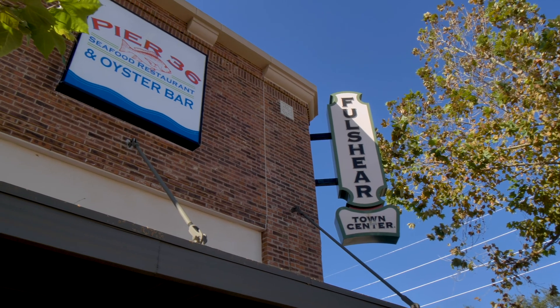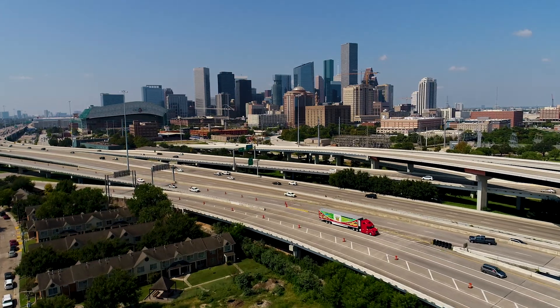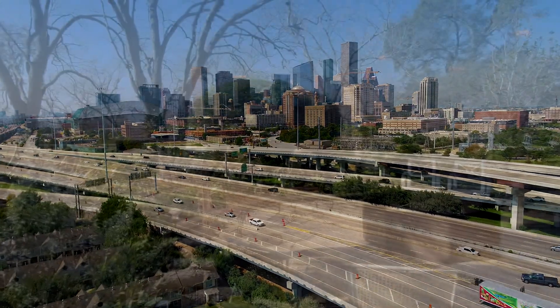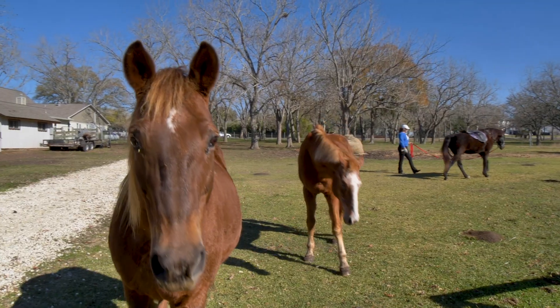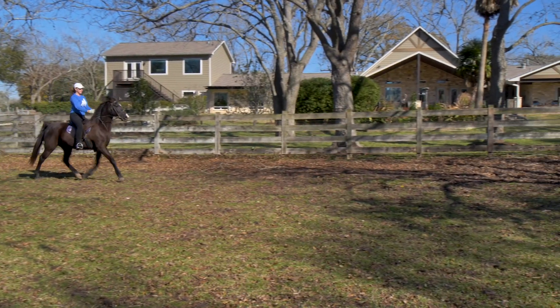In the heart of the countryside yet within easy reach of the largest city in Texas, this exceptional equine estate offers refined country living from a home where you can look through the windows and see your horses galloping in the field.